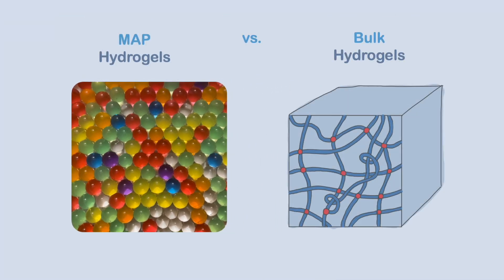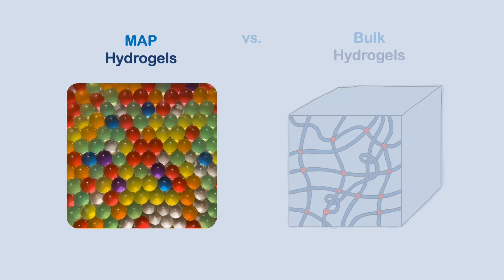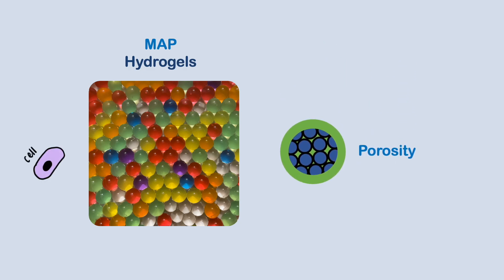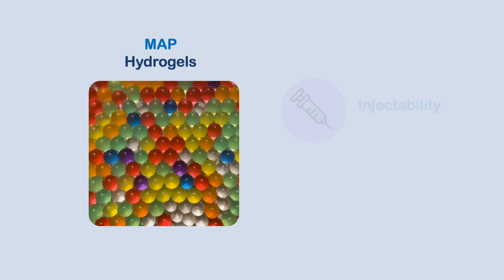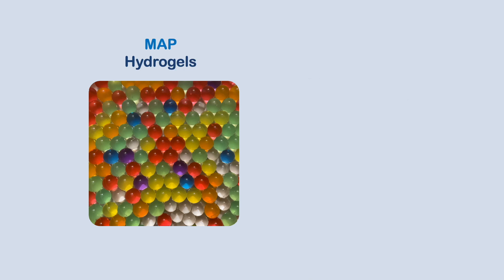Unlike traditional bulk hydrogels, this granular structure of MAP allows for unique properties such as porosity, injectability, and heterogeneity. Porosity allows cells to infiltrate the hydrogel as opposed to remaining on the surface, injectability allows for targeted delivery, and heterogeneity allows for size, shape, stiffness, and more to be varied all within one material.